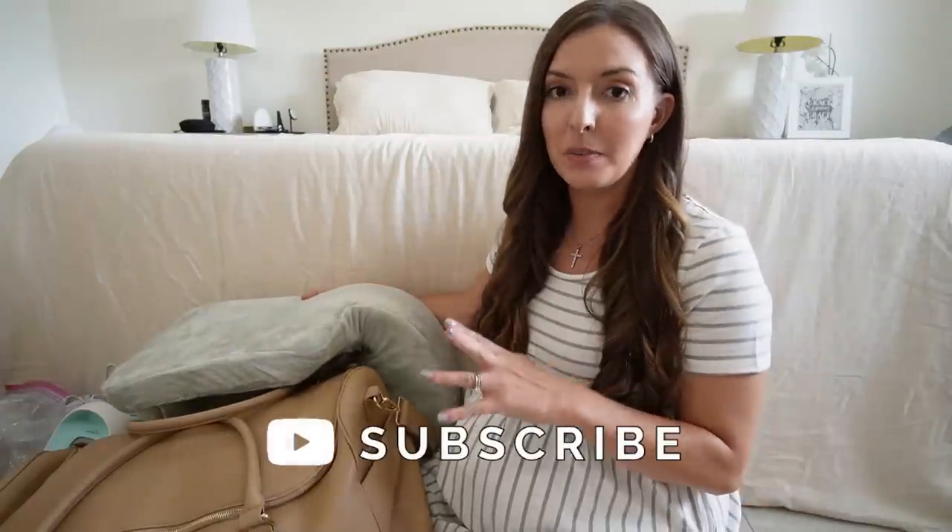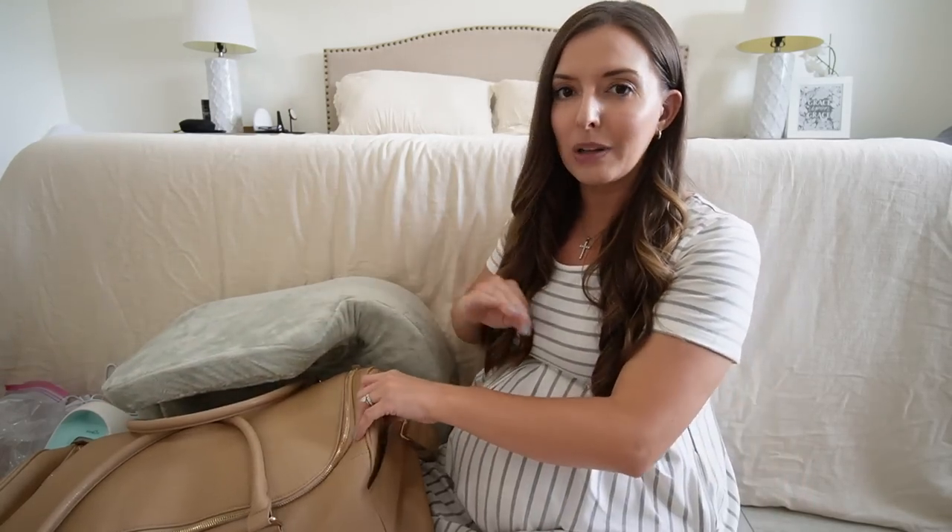This is what I'm taking with me to the hospital for baby number three. We're not sure if baby is a boy or a girl, so keep that in mind. I'm going to share what I'm taking for myself plus what I'm packing for the baby. I'll have as much of this stuff linked down for you guys as I can find. I've done this before, and every labor I've learned something new — every labor is very different.